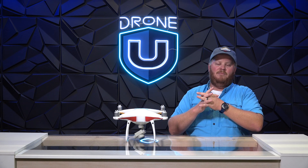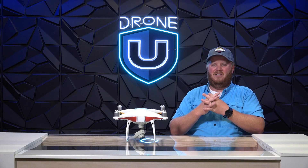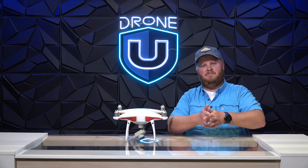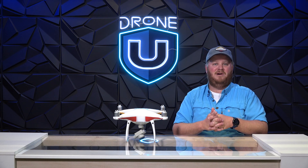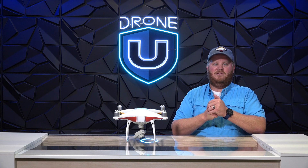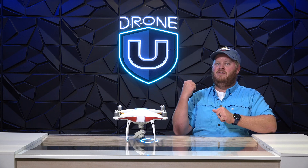Right here at Drone You, we want the best for you. If you want more great content and want to be a better pilot and master confidence, you've got to check out DroneYou.com for the largest experience-based library of drone classes to turn your passion into profit. I love to fly, which is why I love giving you the highest quality information. Thanks again for joining us here at Drone You HQ for how to comply with remote ID.